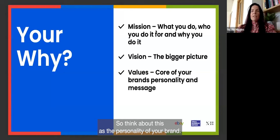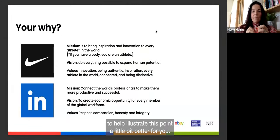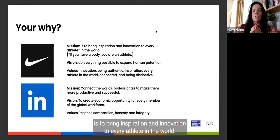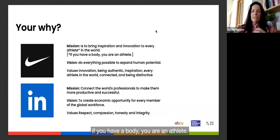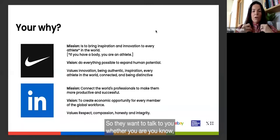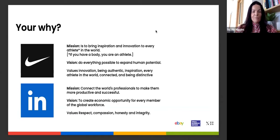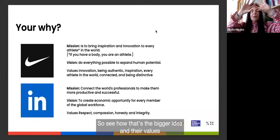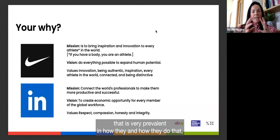Think about your values as the personality of your brand. To illustrate, Nike's mission is to bring inspiration and innovation to every athlete in the world — their belief is that if you have a body, you are an athlete. Their strapline is 'Just Do It,' their vision is to do everything possible to expand human potential, and their values are innovation, inspiration, being connected, and being distinctive — all very prevalent in their advertising.